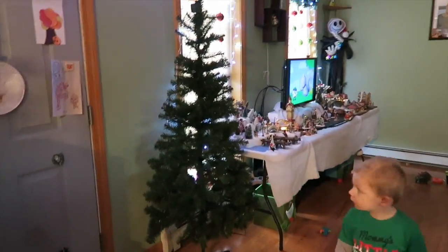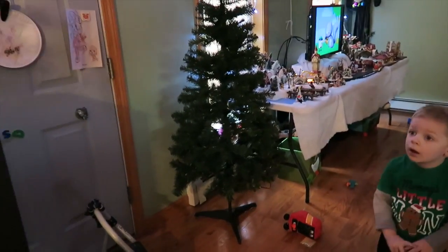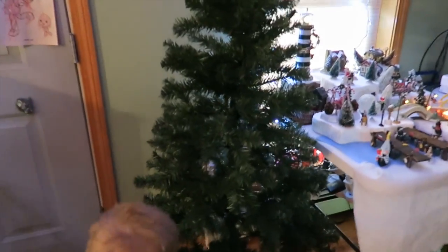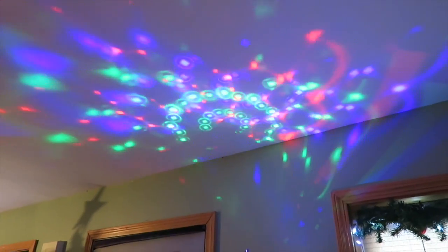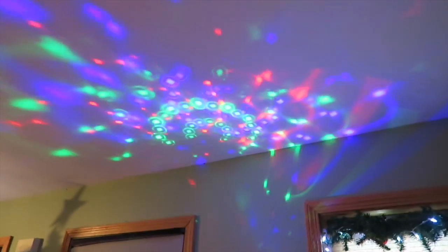We have our other tree up. This is a little tiny tree so it goes up pretty easily — it's just three pieces that I put together, much like that tree over there. It has this really pretty star on the top and it makes these awesome patterns on the ceiling.